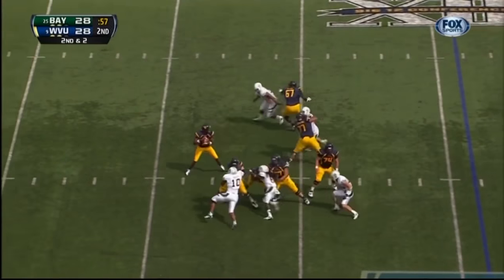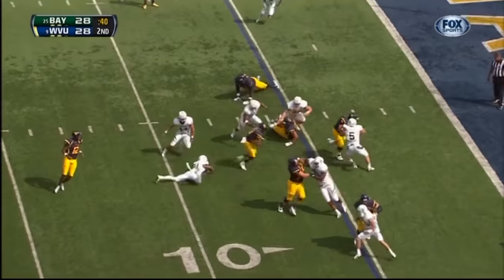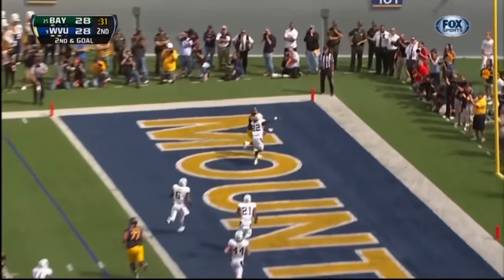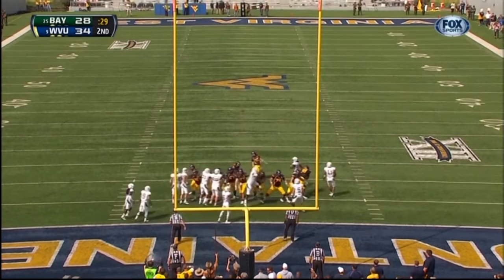Pedals back, over the middle — nice. Here in Morgantown — Baylor shows blitz, here they come, cut back inside the five, still on his feet. Quick throw — got man coverage up top. Touchdown. And we're not even through the first half!